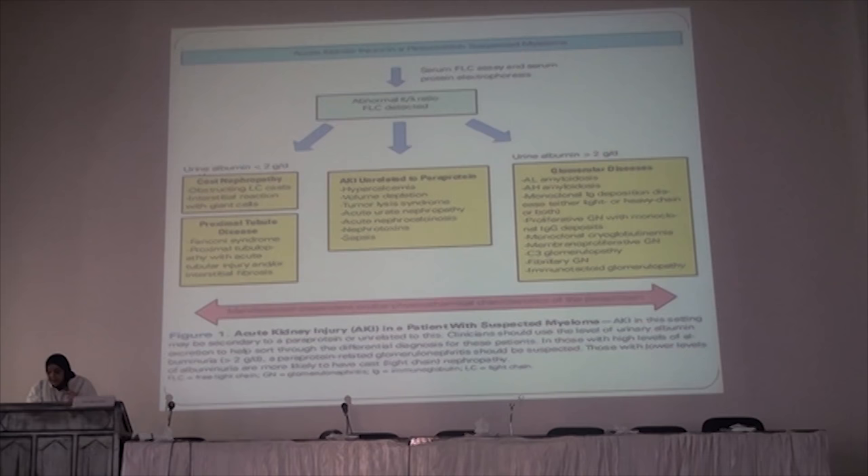The treatment for cast nephropathy is, first of all, hydration, hydration, hydration — with normal saline. We also need to correct the hypercalcemia if present, plus stopping the offending chemotherapy, which will lead to a high recovery rate.